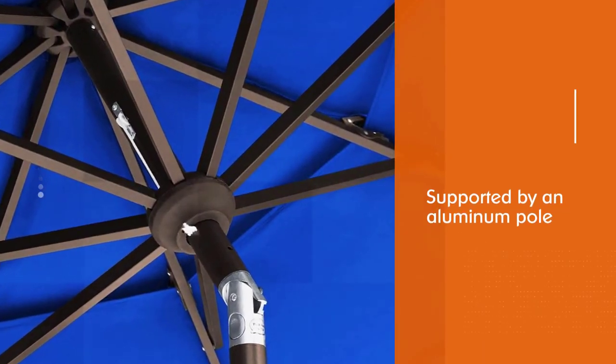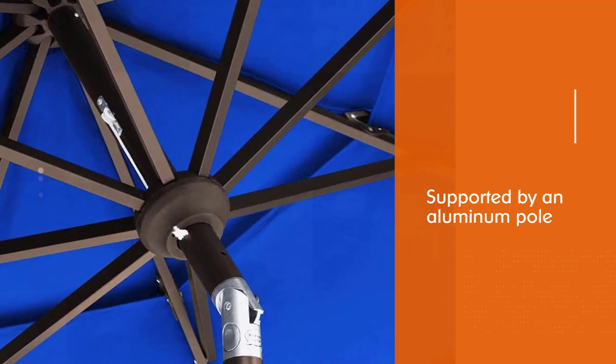The Abba Patio 7.5-foot umbrella is a great choice for any outdoor space, as it comes in a variety of colors, has a durable canopy, and can even be tilted to better block the sun.